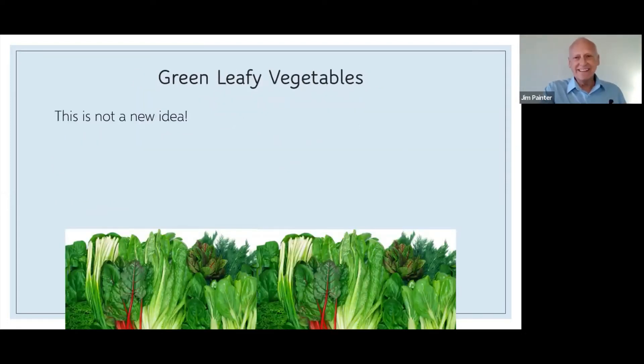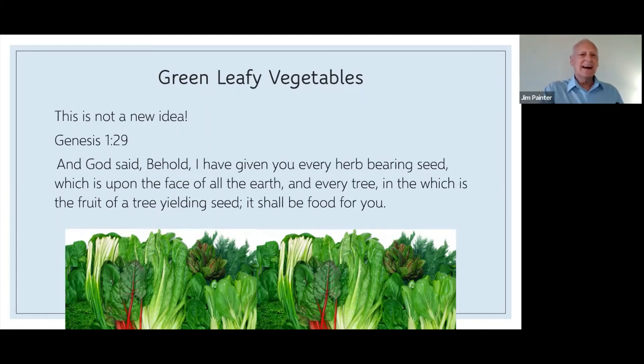This is not a new idea of eating green leafy vegetables. Genesis 1:29: 'God said, Behold, I have given you every herb-bearing seed which is upon the face of the earth, and every tree in which is fruit of the tree yielding seed — it shall be food for you.' Whether you believe this is God's directive to mankind or not, it's old — written about 3,500 years ago, thousands of years ago. Who would have had the forethought to tell us to eat these whole foods, these green plants with seeds and fruits that yield seed?